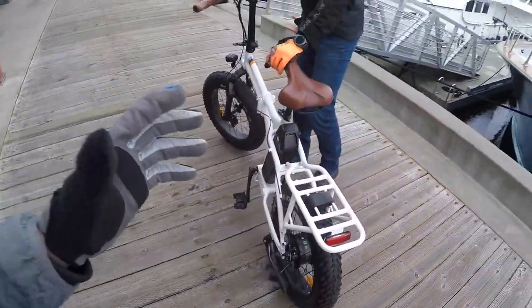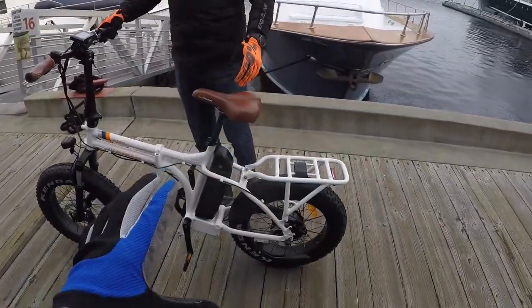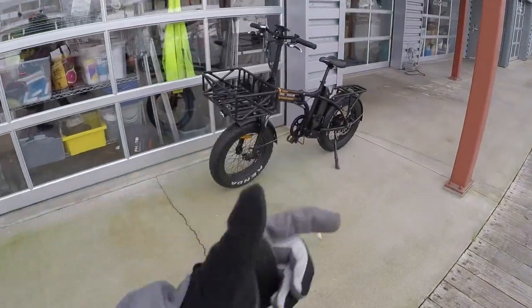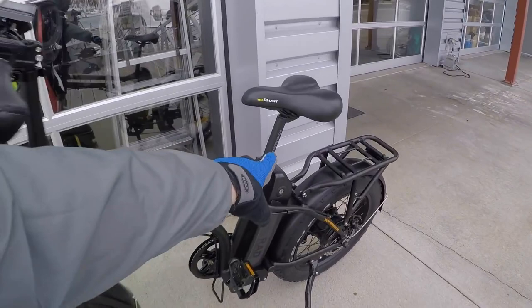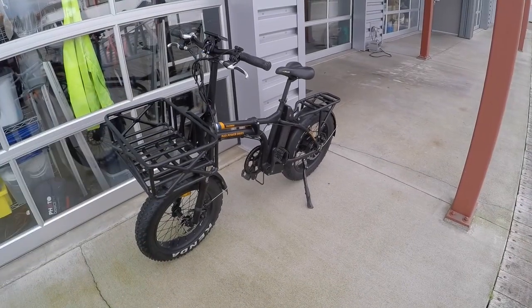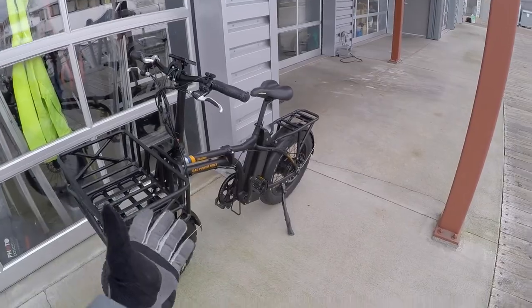There's a lot to talk about with these folding bikes. Rad Power Bikes also offers a suspension seat post — 27.2mm — so you can get a full-suspension feel between the front fork, rear seatpost, and tire pressure. They have different baskets, waterproof panniers, a phone mount, and various other accessories.